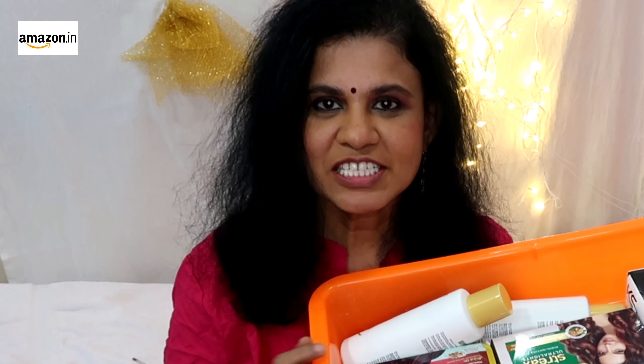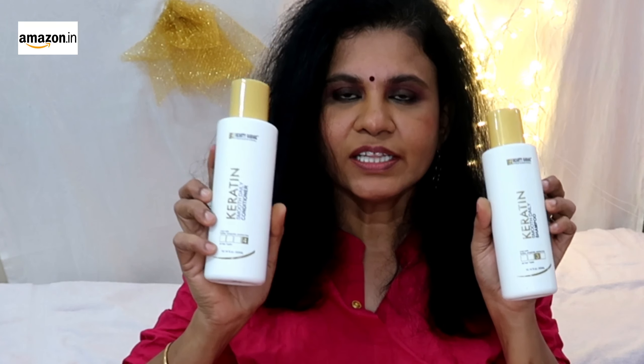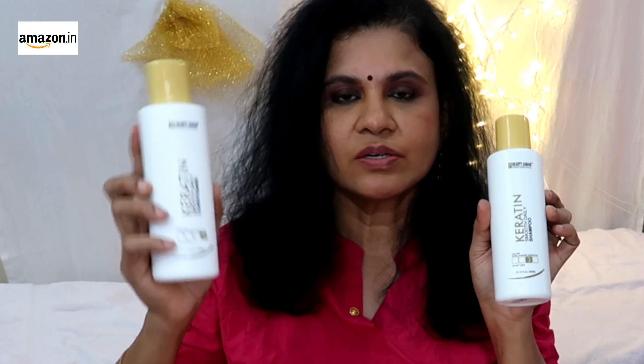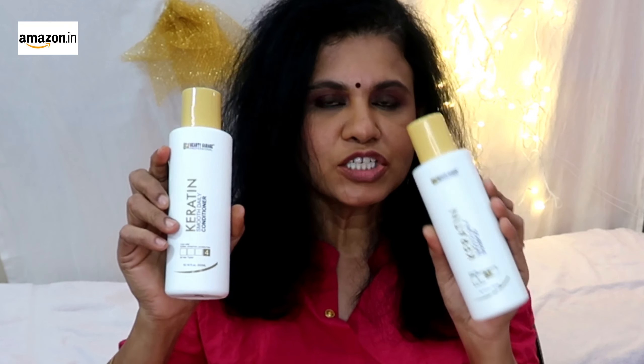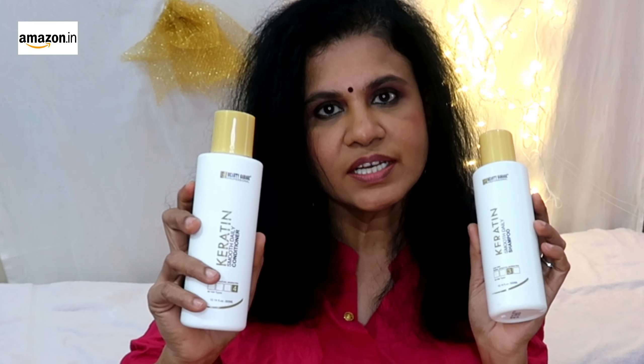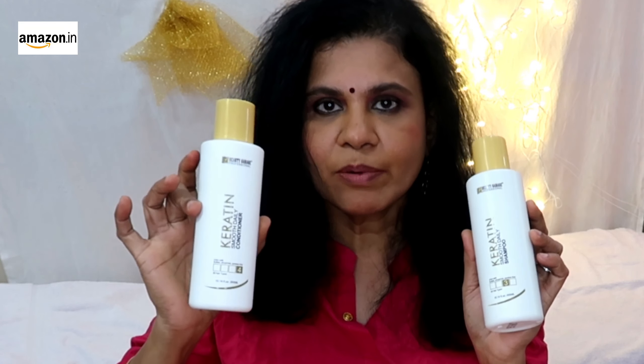We will check all the links in the description and see how to use the products in this video. We must wash our hair — keratin treatment or hair spa treatment. We will use a quality hair shampoo and conditioner. We will use this keratin treatment effect and conditioner for permanent straight, keratin treatment, or spa — natural and quality results.